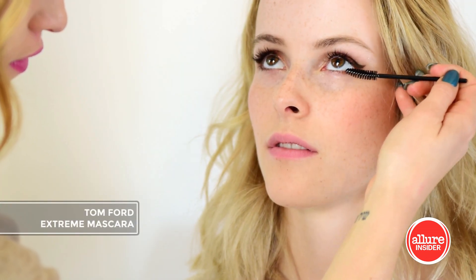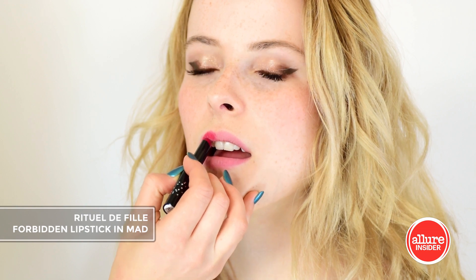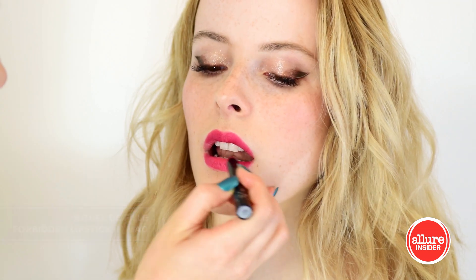Then an extra coat of mascara. And to brighten up and enhance the lips, a beautiful statement pink shade like this takes the look to the next level.